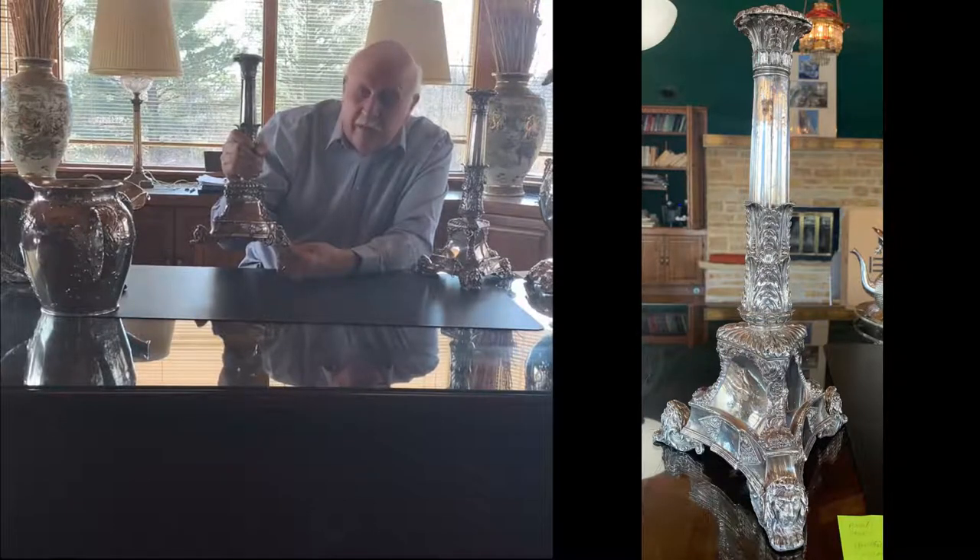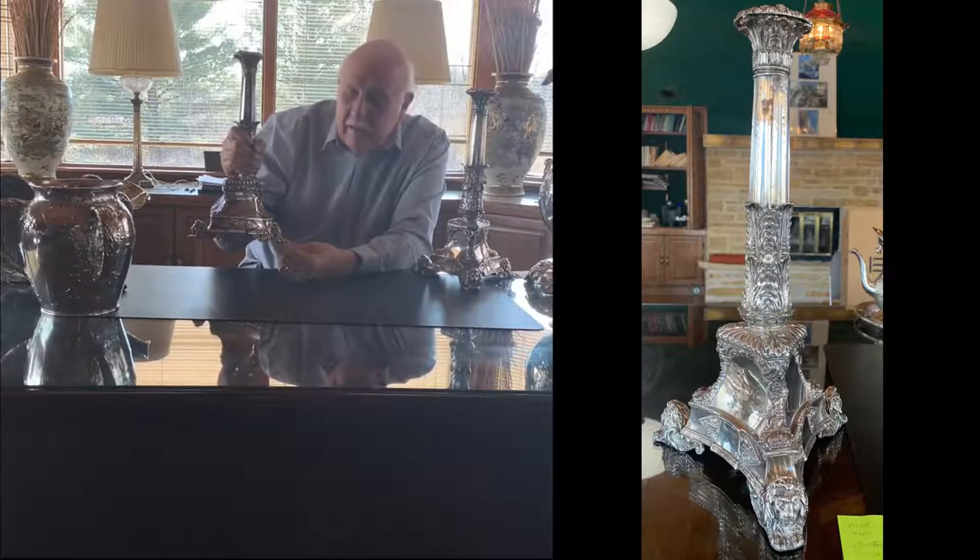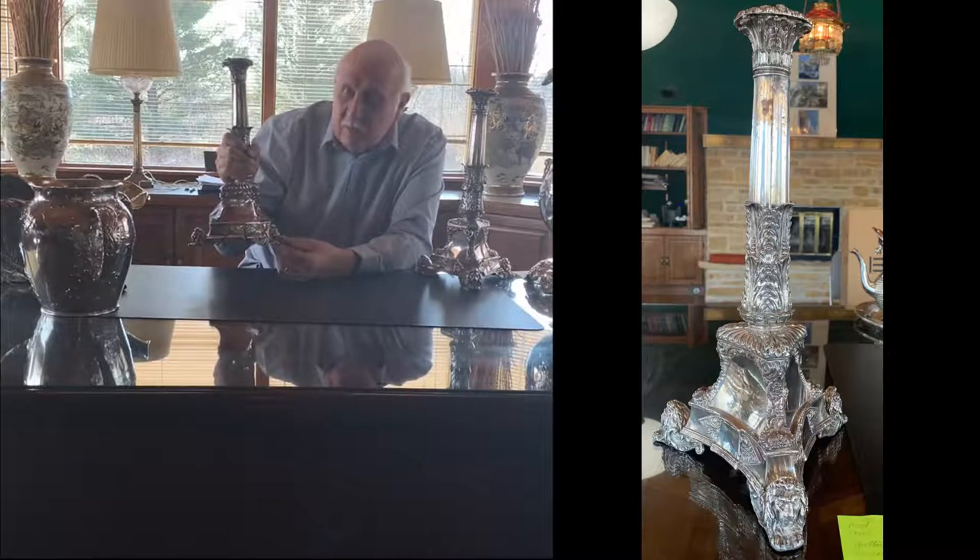You wouldn't believe how heavy these things are. And they're just as beautiful as they were when made in the 1820s. Very cool stuff — I really like his work.